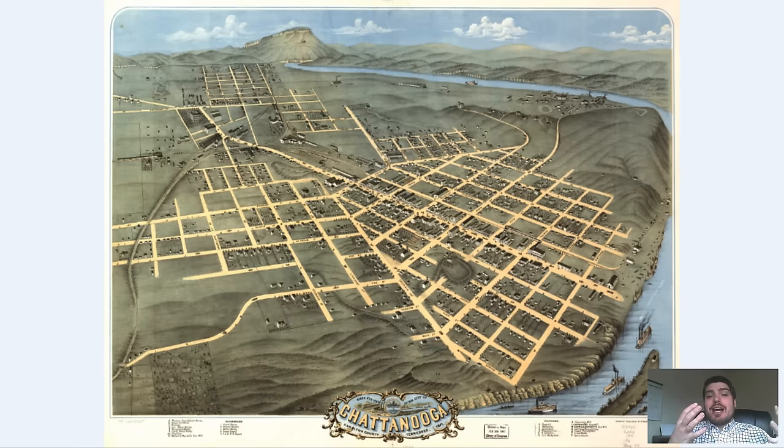In 1839, Chattanooga was officially incorporated. The city started to really grow largely because the Tennessee River was supplying a large amount of commerce. And then in 1850, it just exploded even more because of the railroad showing up — the industry really, really boomed in 1850.